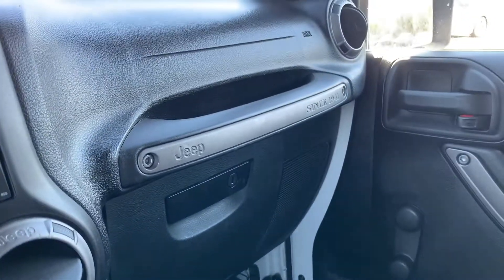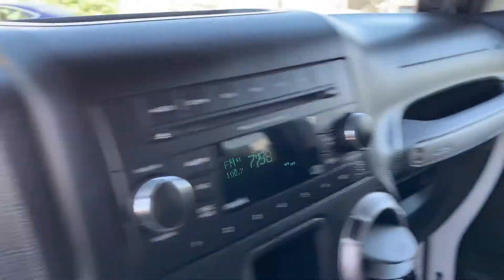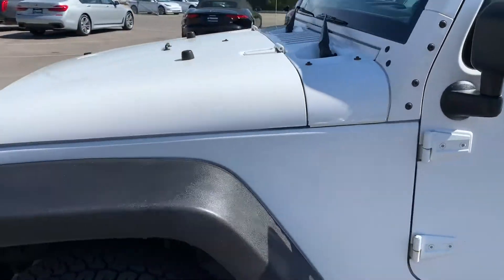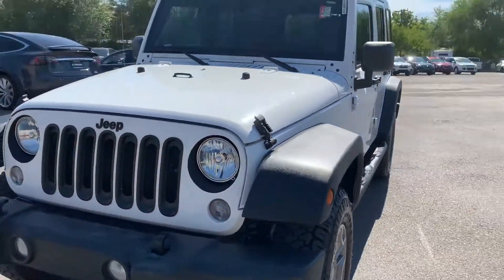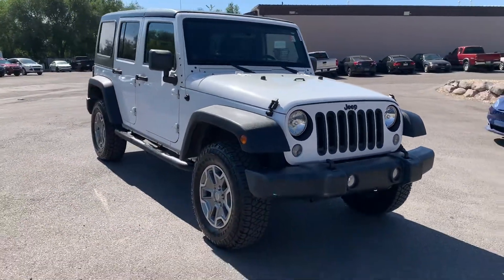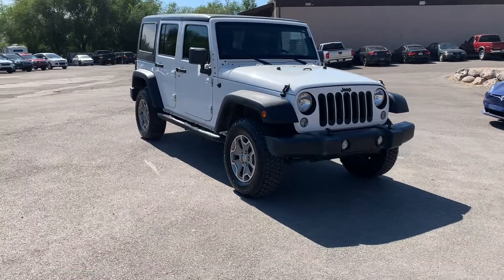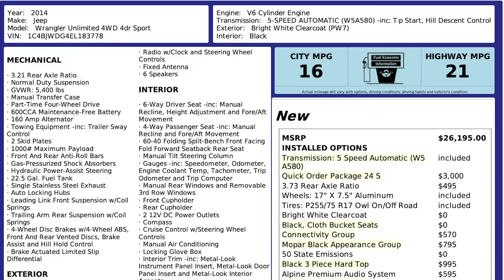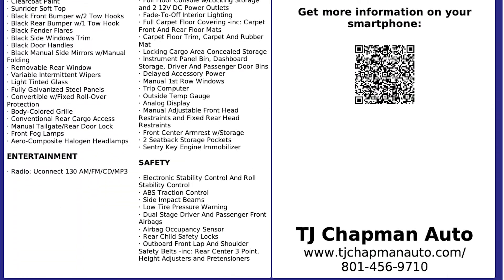This particular vehicle has a branded title. There's an impact in the front, but it turned out to only be cosmetic, so we were able to get it all fixed up. It has passed the 150-point inspection and the state of Utah safety inspection. For more inventory, visit us at tjchapmanauto.com.